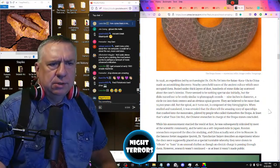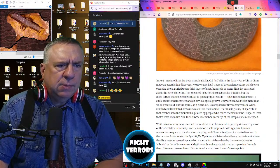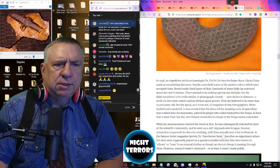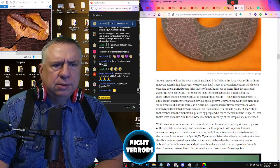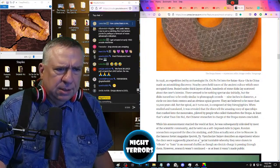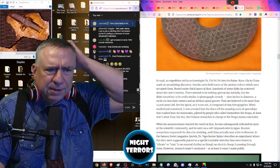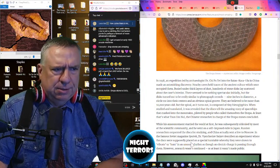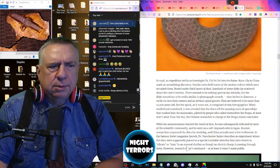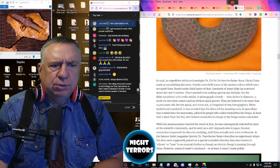While his announcements startled the world at first, he was subsequently ridiculed by most of the scientific community, and he went on a self-imposed exile in Japan. Russian researchers requested the disks for study, and China actually sent a few to Moscow. In the famous Soviet magazine Sputnik, Dr. Vyacheslav Sizev describes an experiment where the disks were placed on a special turntable, whereby they were shown to vibrate or hum in an unusual rhythm, as though an electric charge was passing through them. However, this research was not continued, or at least was not made public.